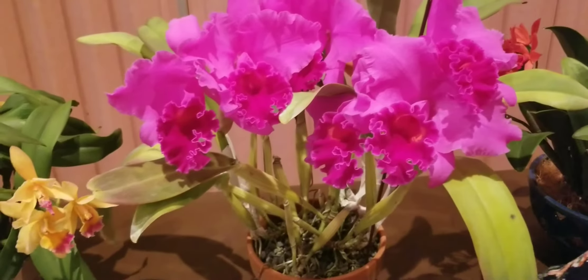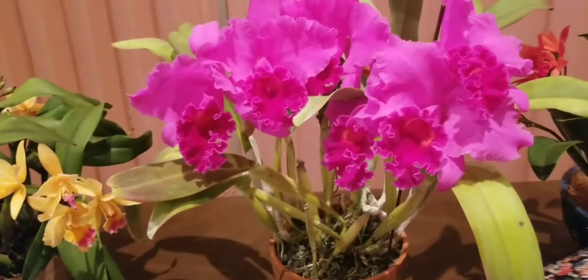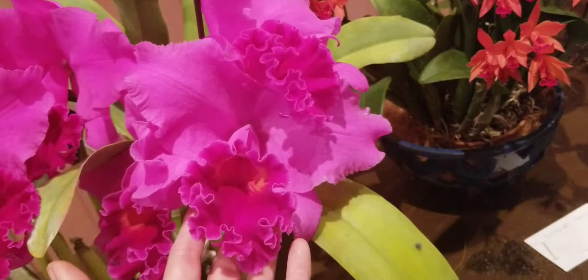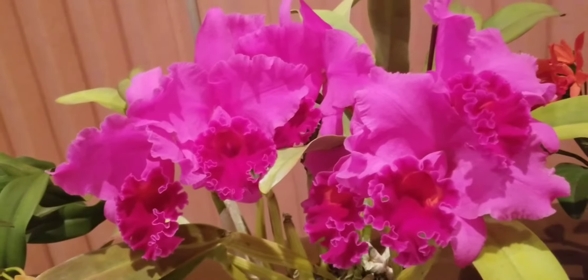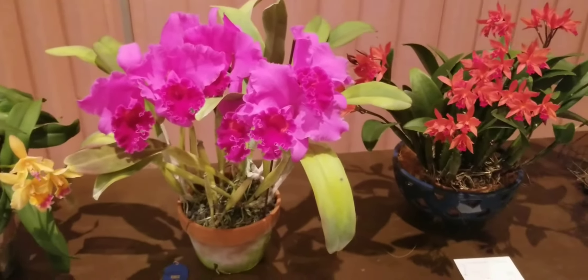And here is the showstopper! Look at this beauty — a beautiful Cattleya. No surprise she got first place. These flowers, compared to my hand, were all like velvet — it was just breathtaking. A stunning plant, and it got first place.